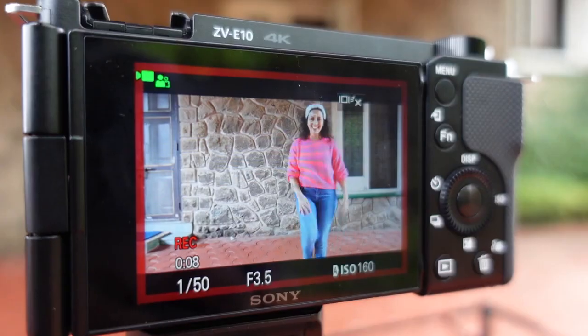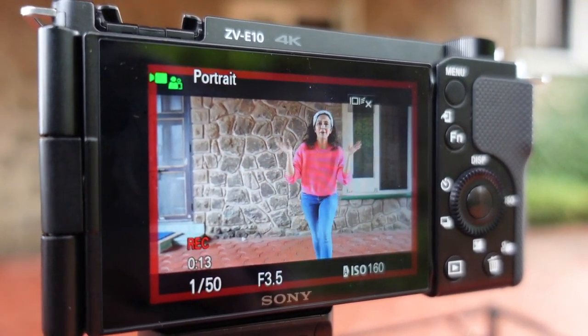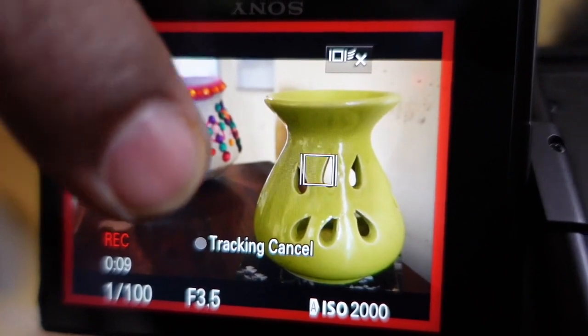This camera has the quickest and best autofocus capabilities. You can track subjects in real-time, with eye tracking through the touchscreen. You can also shift focus to get a beautiful and aesthetic shot.